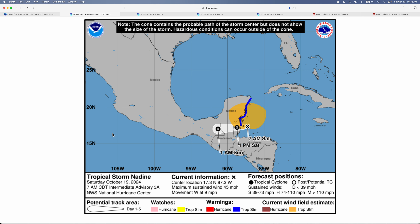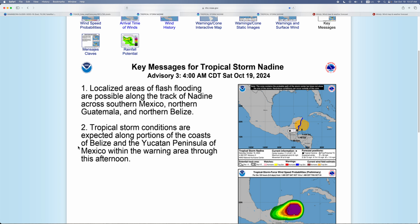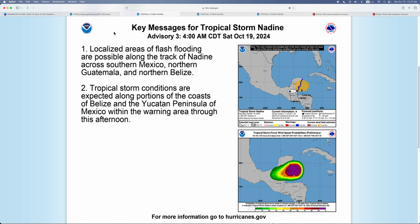Here's the NHC forecast from the most recent advisory. By 1 p.m. today it's expected to make landfall, then go into Guatemala and Mexico, and after that it's expected to cross into the eastern Pacific.